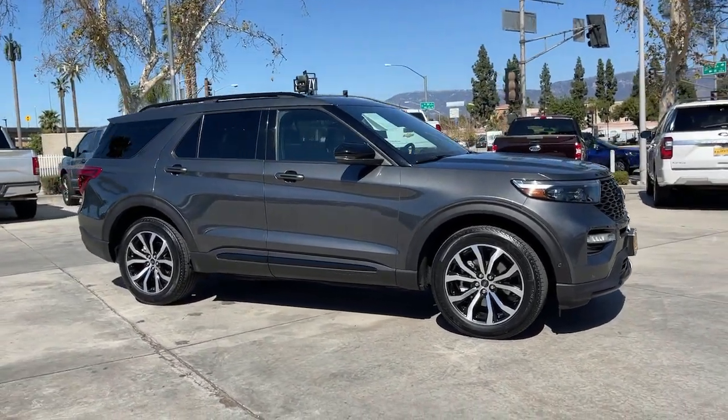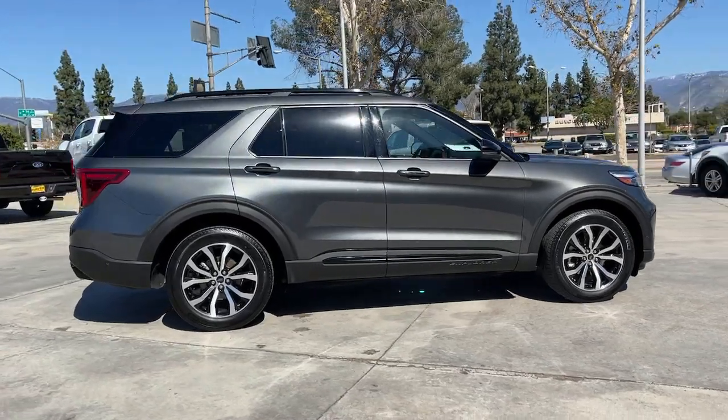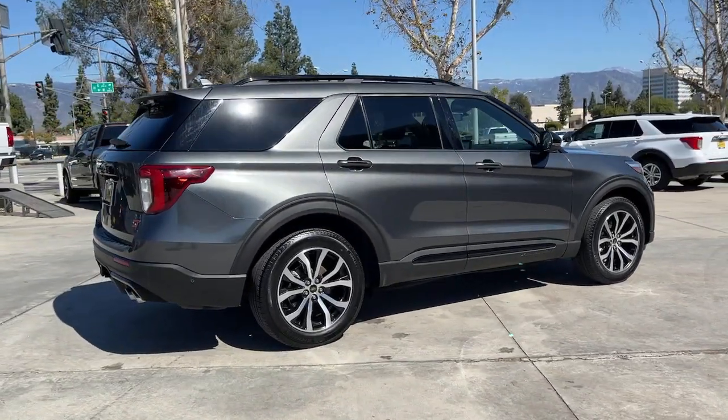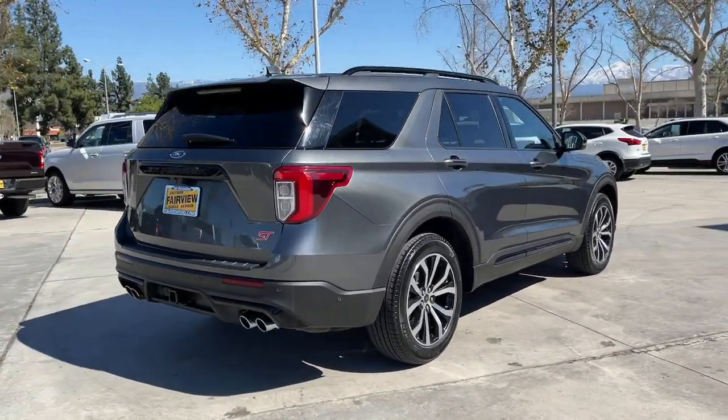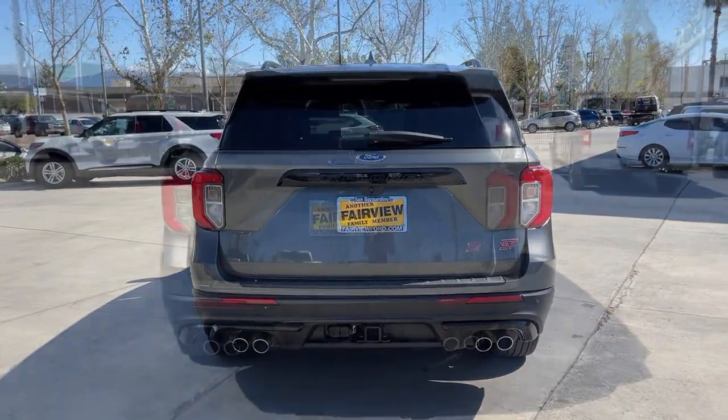Introducing the 2020 Ford Explorer. This vehicle still has fewer than 15,000 miles on the clock, so it won't last long. Handsome and rugged, this Explorer delivers solid mid-size SUV versatility.